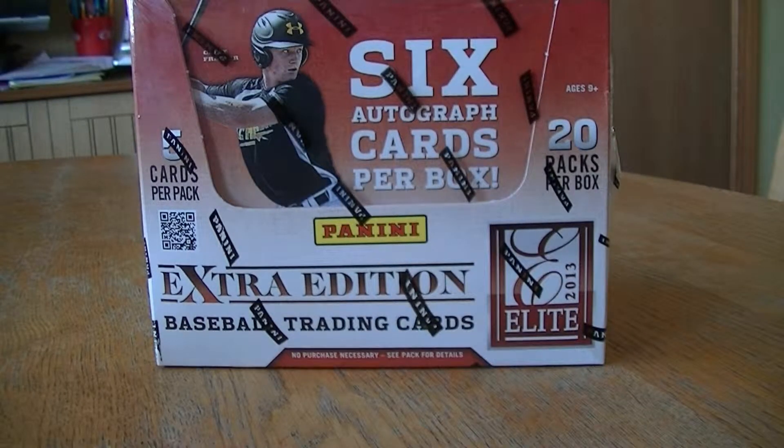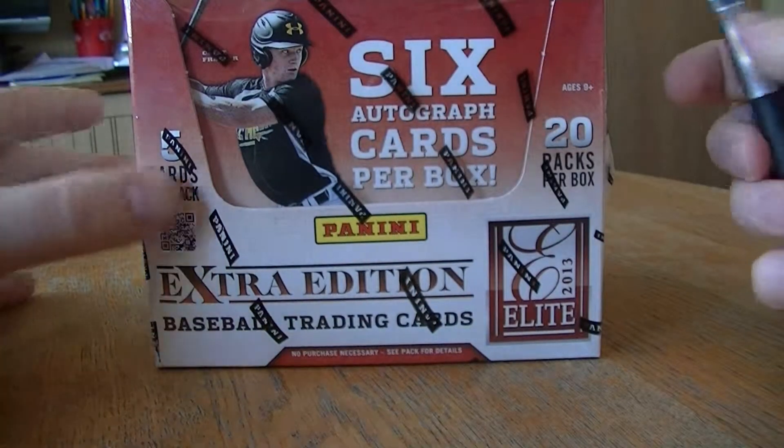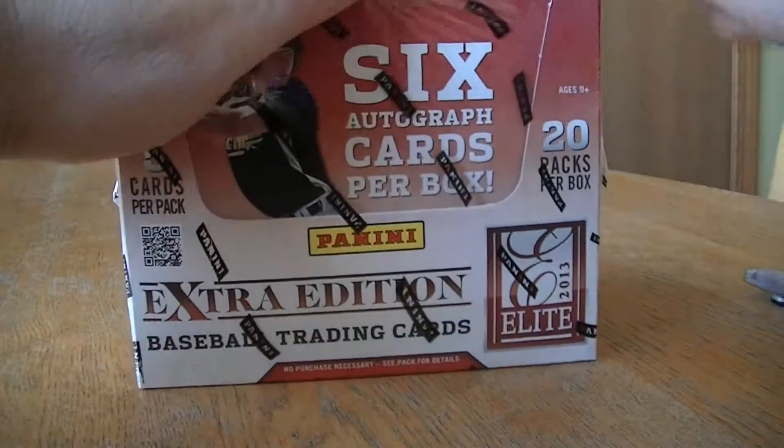Hello everybody, welcome to my Tuesday Hoppy Box Break. I got a box of 2013 Panini Elite Edition. 6 autos per box, 20 packs. So let me open up all the packs and we'll go to the cards.